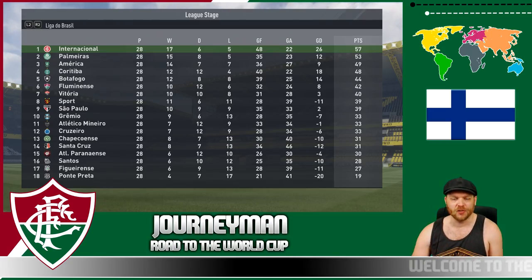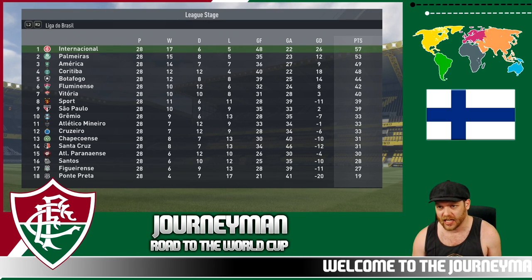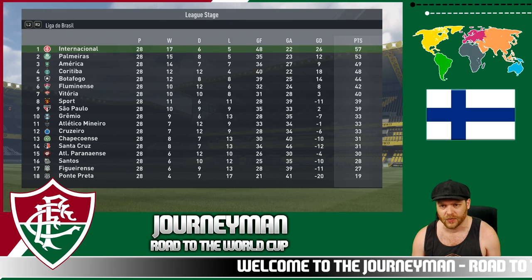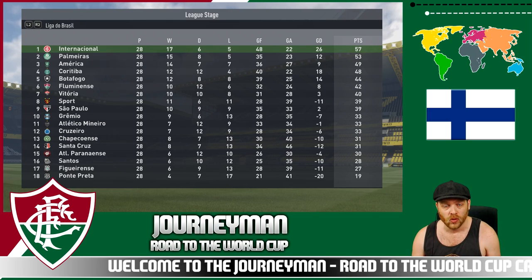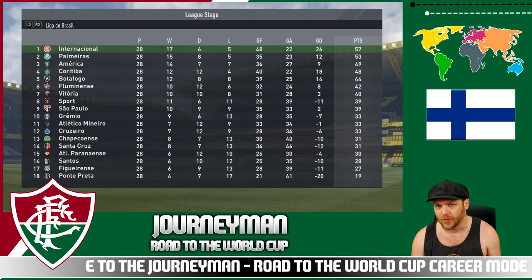Hello and welcome back to our Journeyman series with Fluminense, where we are in 6th position and things are starting to heat up. We're a long way off coming first, that's for sure, but starting to find some touch and the lads moving their way up the table. We have some more cup action here in this episode, but before we do that, we have a player upgrade to do.